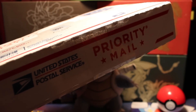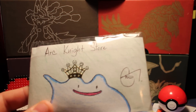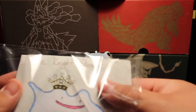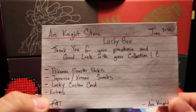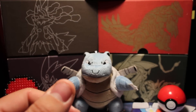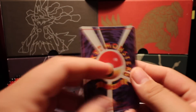I fast-forwarded till I opened this. I got the box open, so we have the first little package here. It's a shiny Ditto from Arknext store — I think every box got this. Here it says 'Thank you for your purchase and good luck with your collection.' The box includes Pokémon booster packs, Japanese and Korean snacks, a lucky custom card, and extras.